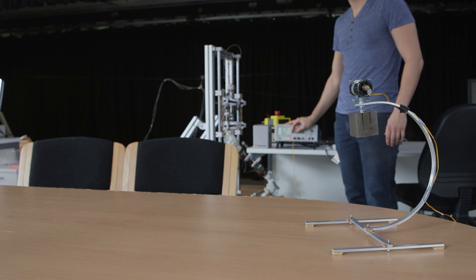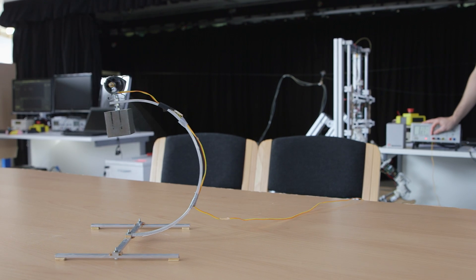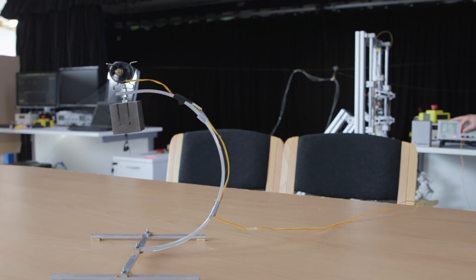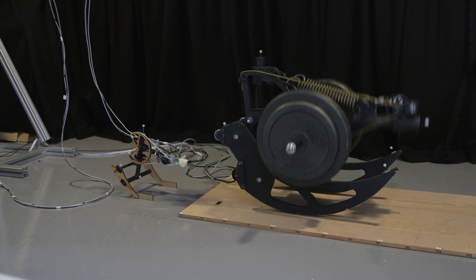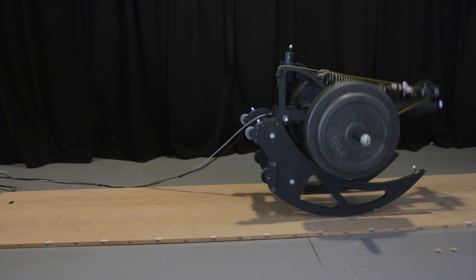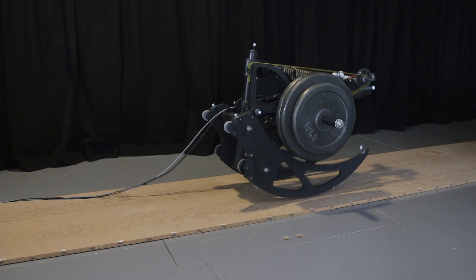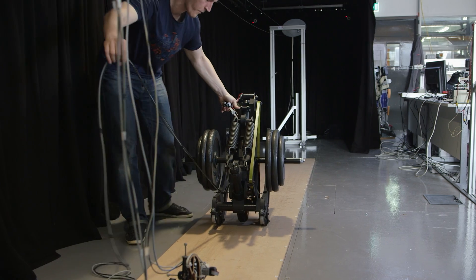Hopping is a very interesting problem because it's not continuous motion like wheels rolling on the ground. Hopping has a very discrete action — you have a contact phase and a flight phase — and that makes the dynamics very difficult from an engineering point of view. But on the other hand, if you look at nature, discrete contact is everywhere. We walk every day without any effort. And why can we do it so easily? That's what we want to explore in our investigation.